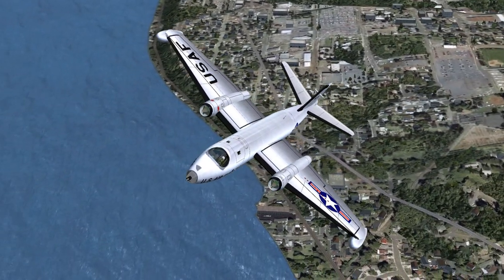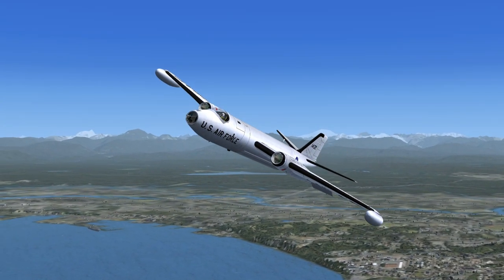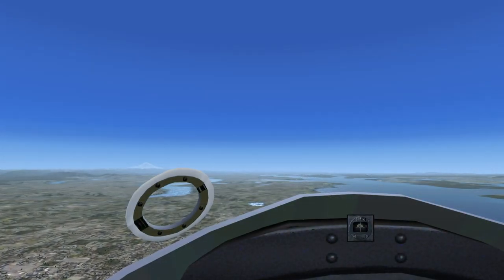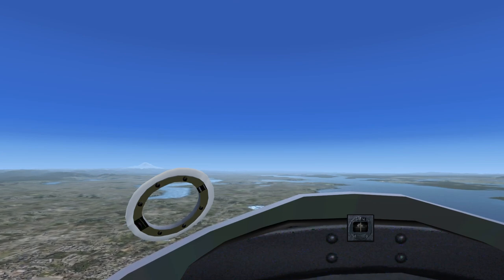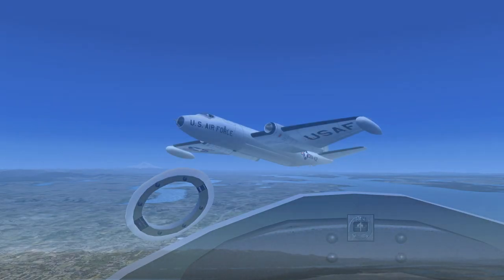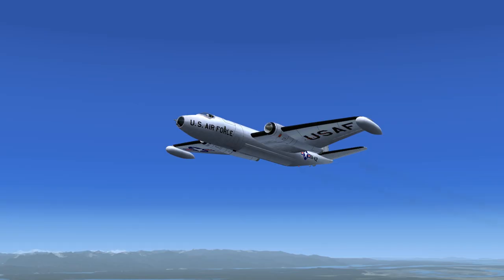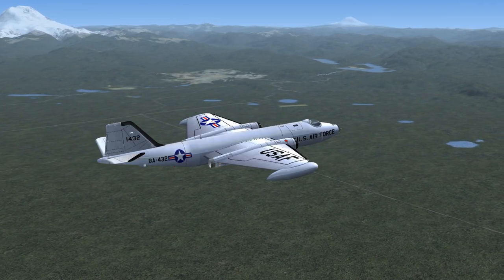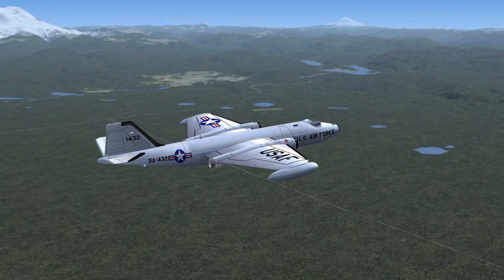Air Force 1432 to Seattle Center: Roger. Climb and maintain 9,500. Turn to heading 193. Proceed on course. Squawk 179-7. Seattle Center to Air Force 1432: Contact Portland approach on 118.1. Squawk 179-7. Air Force 1432: Roger, going to Portland approach on 118.1. Squawk 179-7.